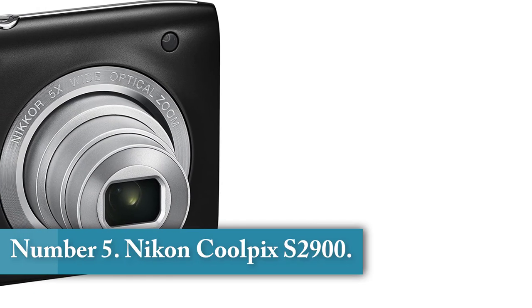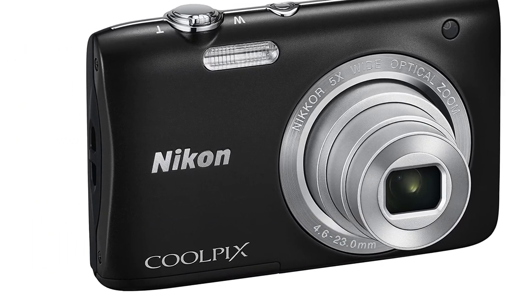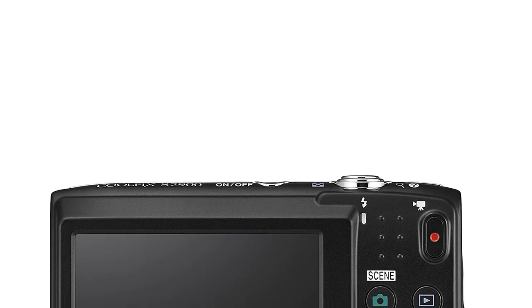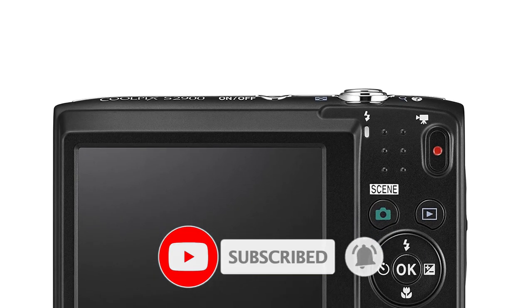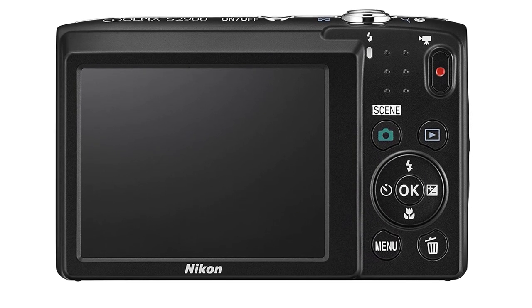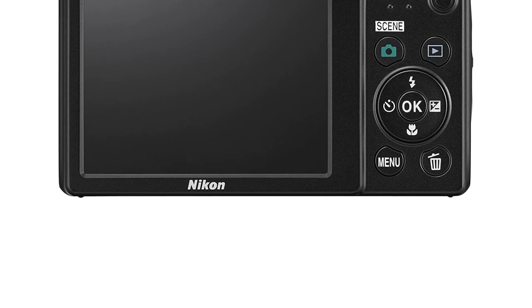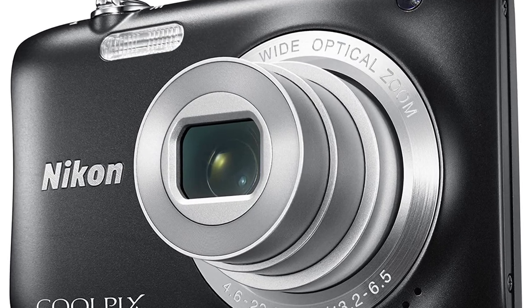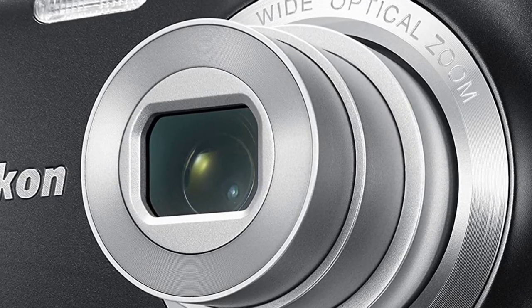Number 5: Nikon Coolpix S2900. The Nikon Coolpix S2900 makes vlogging easier because you won't need to connect a cable to upload your videos to YouTube or any other platform. You can also control this camera with your smartphone. This camera is also lighter than the Nikon Coolpix L32 — 119 grams versus 164 grams. It also has a bigger capacity for recording at night, with a max ISO of 3200 versus 1600. Its maximum recording quality is 720p, and its battery can last for 250 shots, which is okay for a compact camera at this price. It is the cheapest camera from this list, and it still offers a lot of value to vloggers.